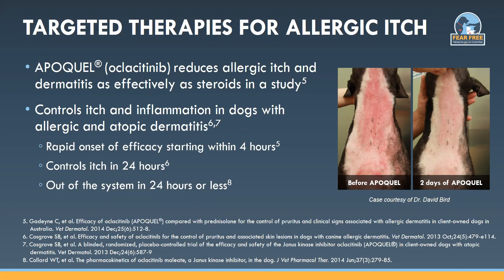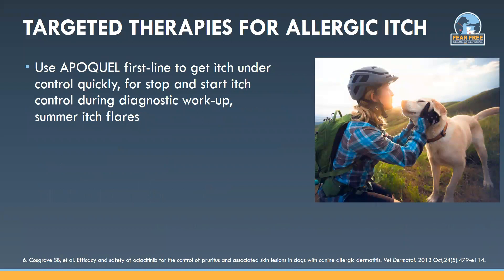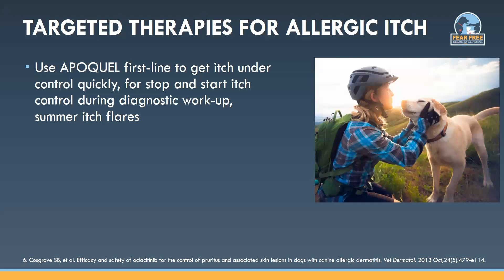Apoquel is out of the system in 24 hours or less, which makes it really useful for stopping and starting during diagnostic tests such as food trials and flea control trials. We can give Apoquel first line — this gets the itch under control really quickly — and we can stop and start it while we're trying to decide what is really causing the itch: is it fleas, is it food, is it a summer itch flare due to high pollen levels?